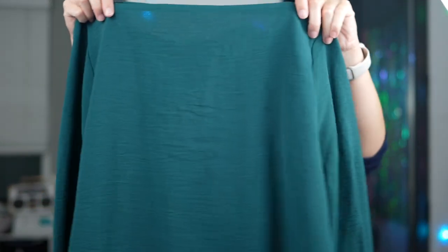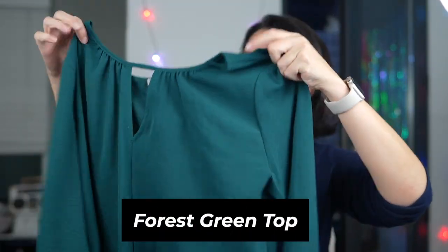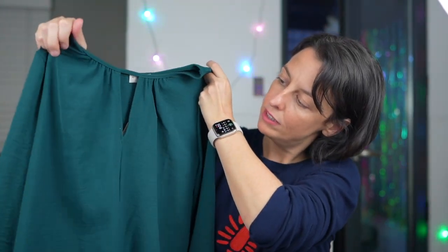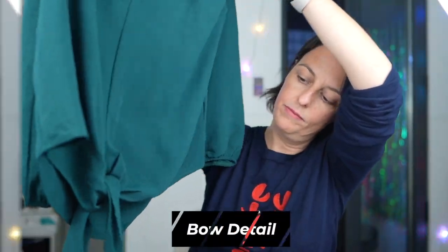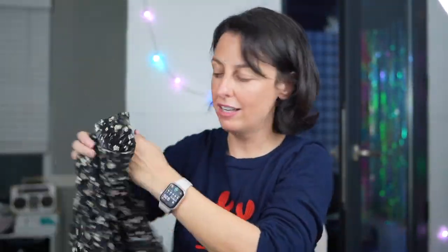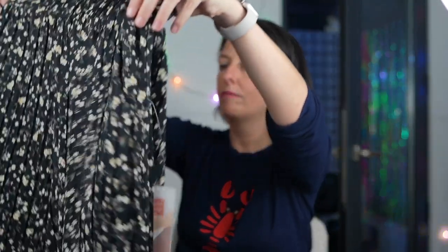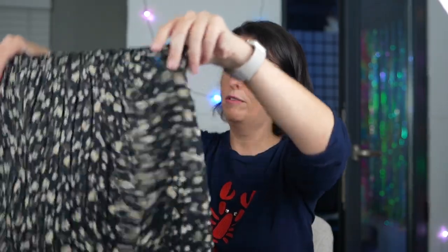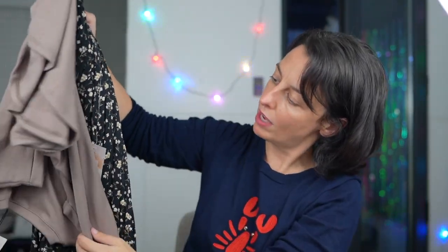I like this color. This kind of forest green top has a nice open detail right here, kind of a triangle. The bottom has a bow detail. Again, not anything I feel like I would choose off the rack, but that's why I like to experiment with these boxes because I put stuff on and I'm kind of surprised. So this has potential. Does this have pockets? It does have pockets!